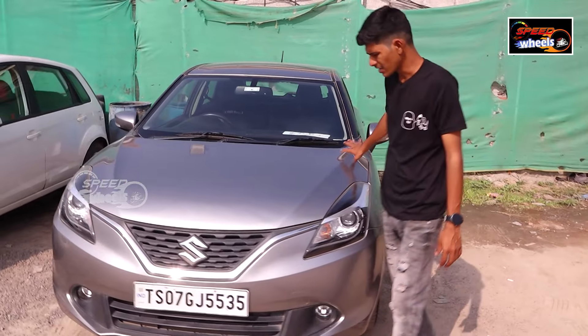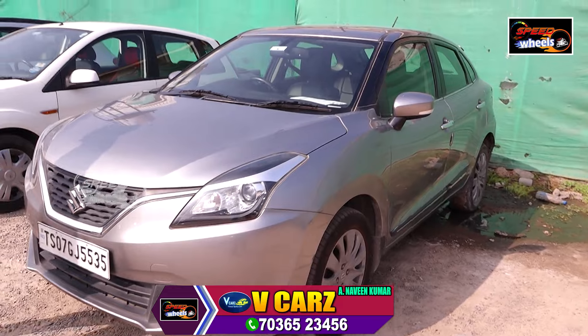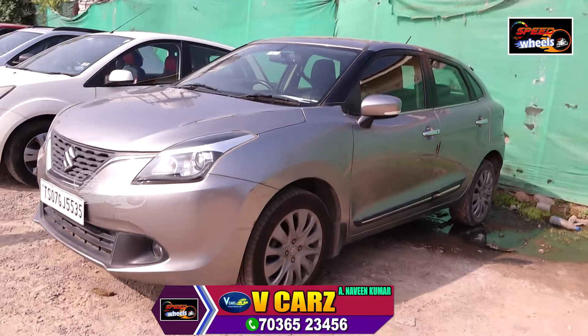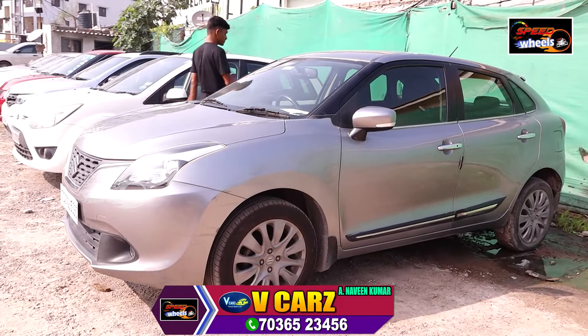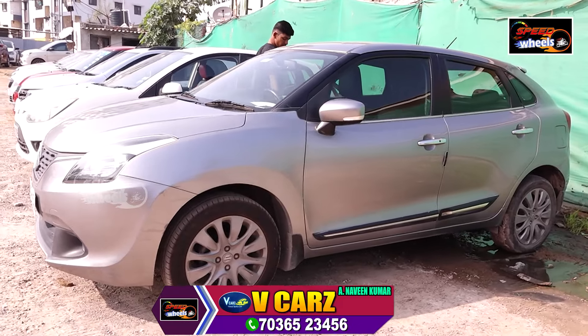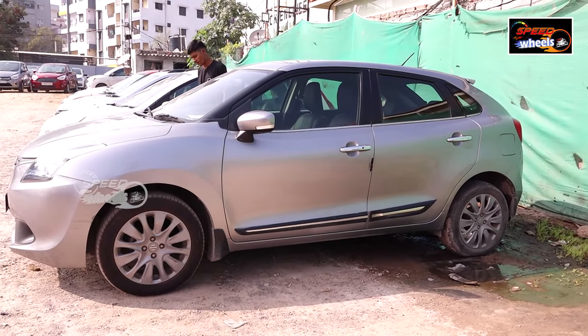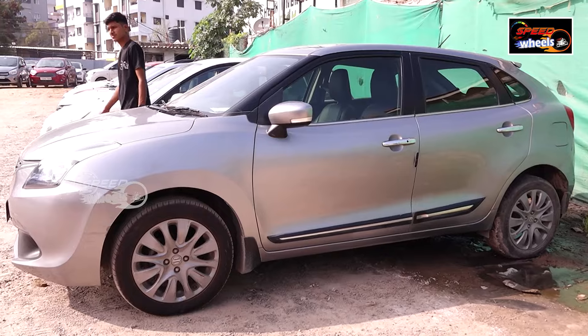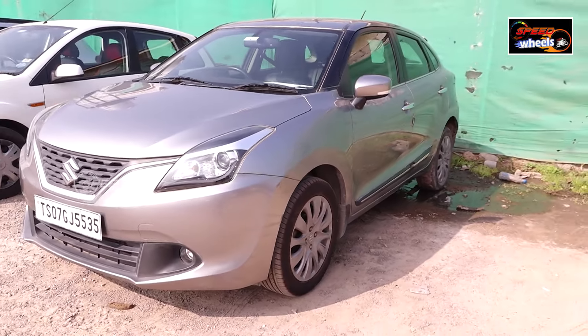There are two airbags and back cameras available. There are many vehicles available. There are 7,80,000 cars. There are many vehicles in Belino. The user has 5535 and it's a very good car.